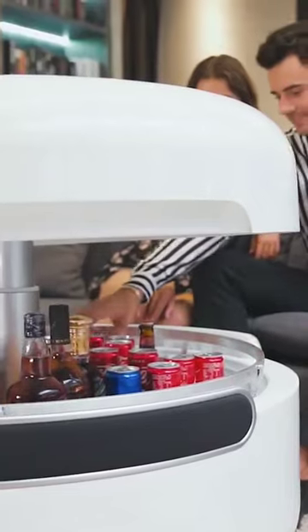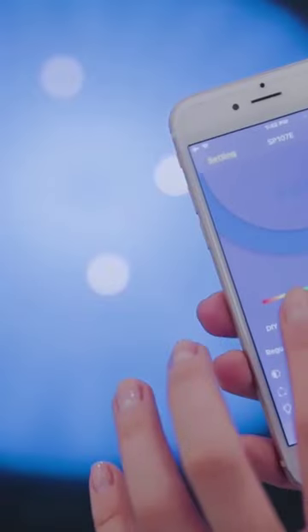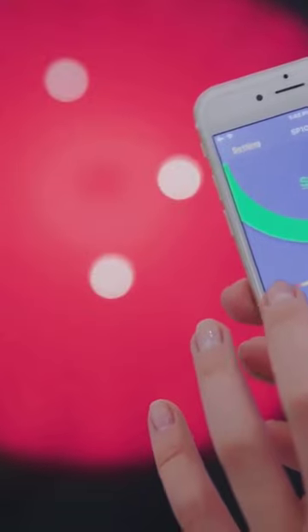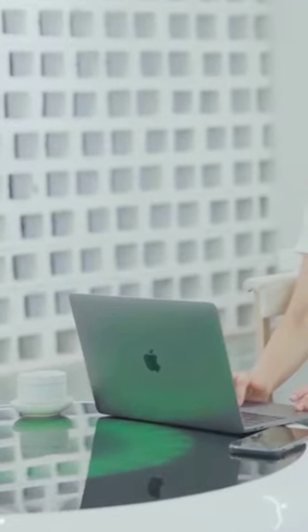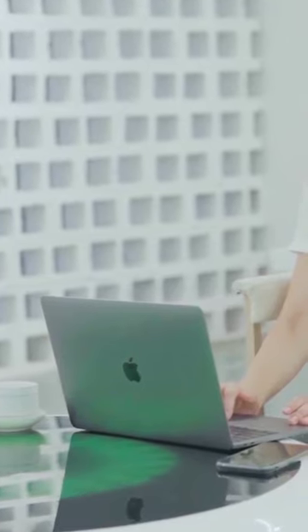It has a tempered glass top, and the fridge holds up to 68 cans of whatever you like. Voice commands pop the fridge up, and the LED has 160,000 colors, so you can tailor it to fit your style. The wireless charging ports keep everyone's devices charged and ready to go, which is super handy these days.